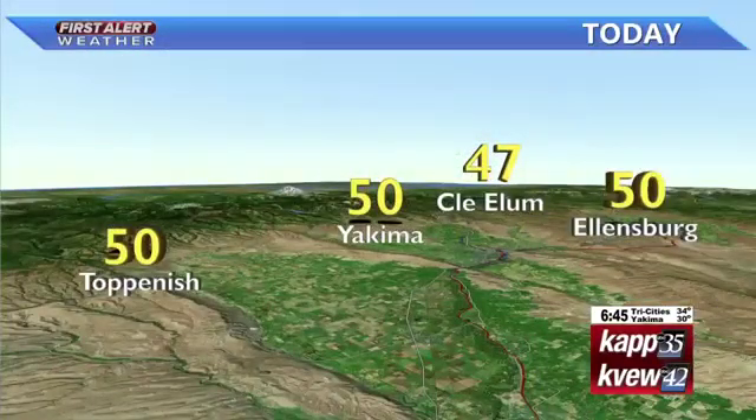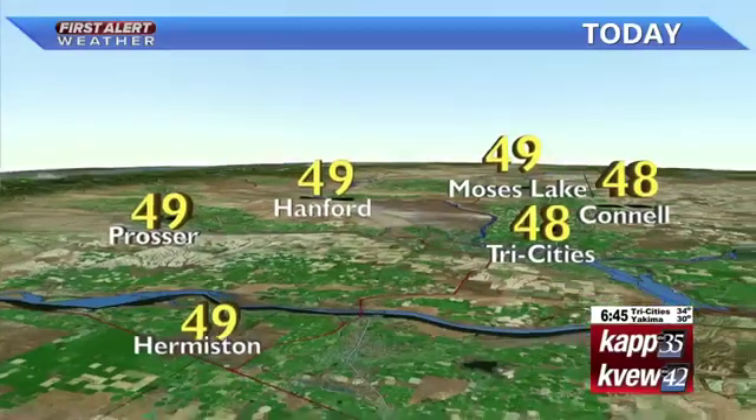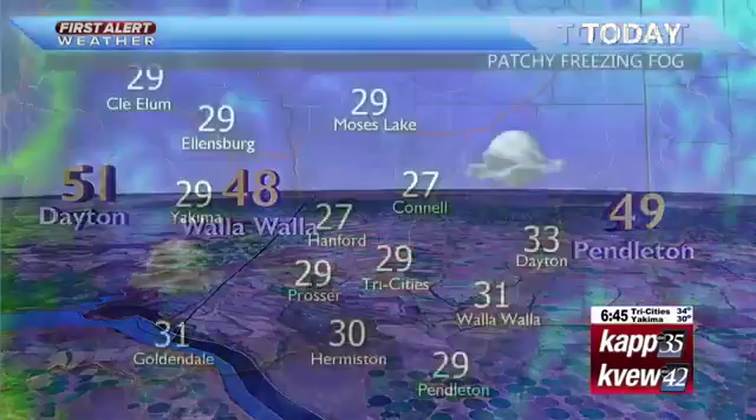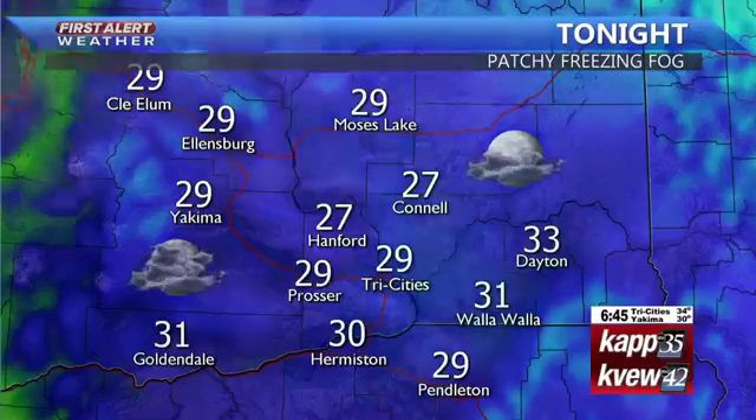Here's today's forecast: up to 50 degrees in Ellensburg with 50 in Yakima. We're going to be up to 48 in the Tri-Cities, with 49 degrees in Hermiston and upper 40s for Walla Walla into Pendleton. Overnight tonight we will have a partly cloudy sky, a little patchy freezing fog developing once again, with numbers falling into the upper 20s and low 30s.